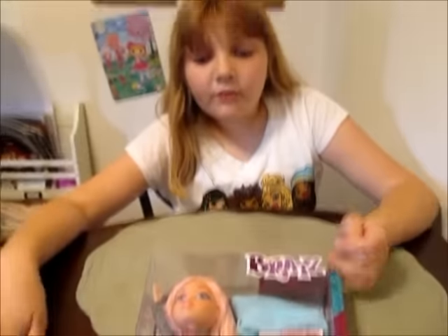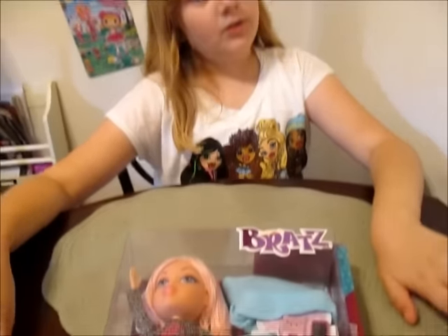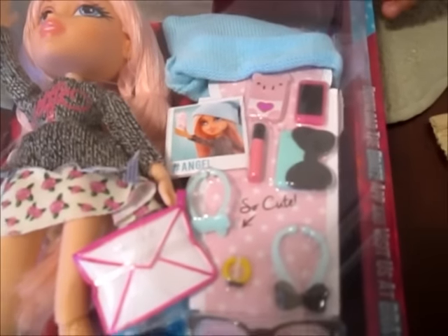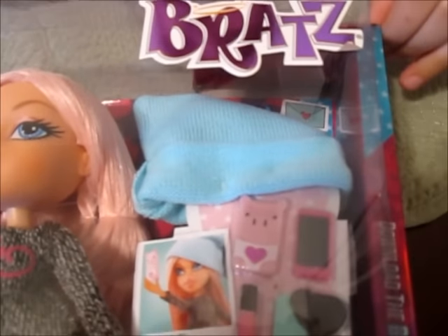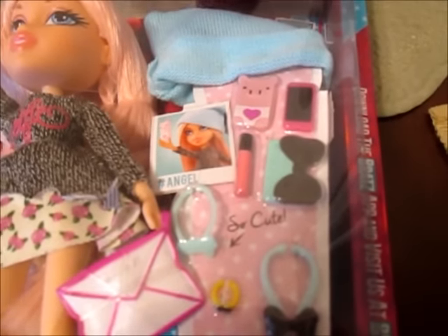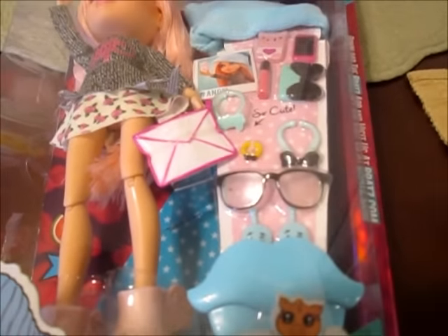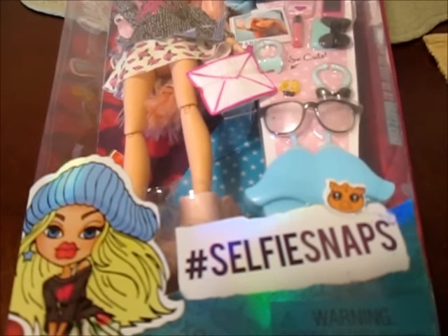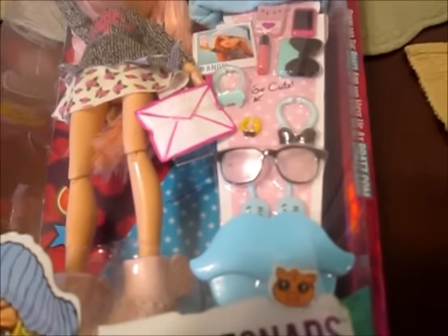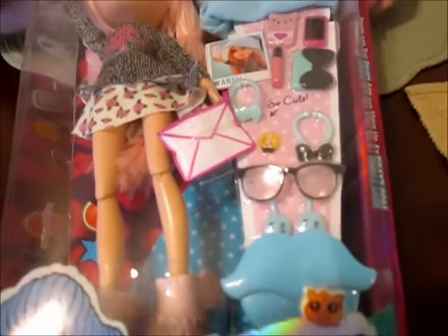She only comes with one outfit. She has a bunch of accessories — she's wearing the outfit and she has a hat, a phone, two phone cases, some lipstick, necklaces, a bracelet, earrings, and little glasses. And of course this little brush, which is going to come with all of the Bratz now. It's the new design — lips instead of the old star brush that used to come with the Bratz. I think it's just really cute.